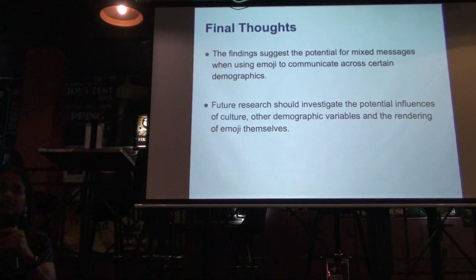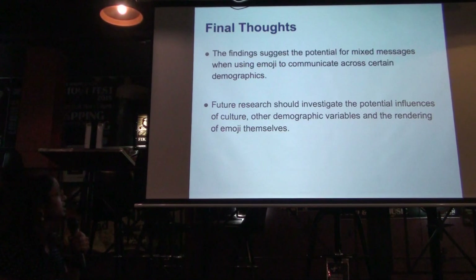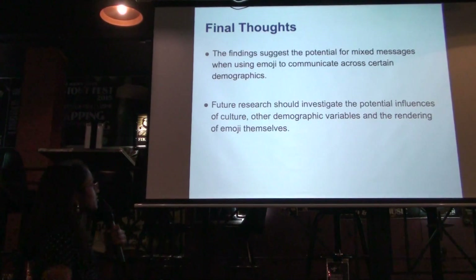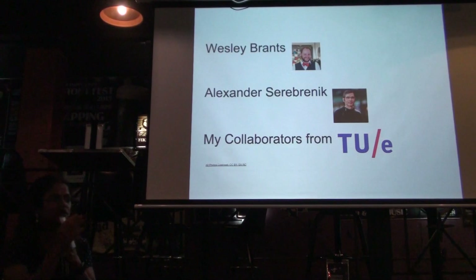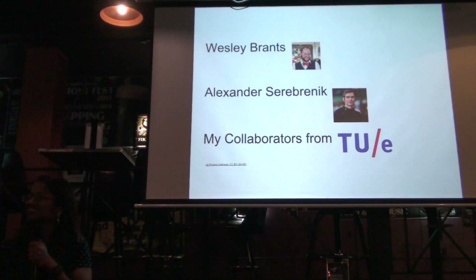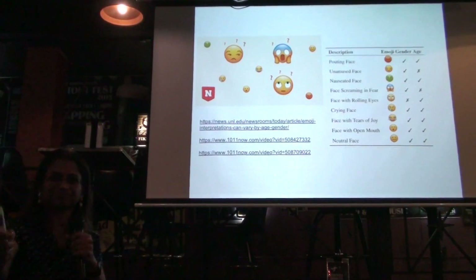Final thoughts: we need to be aware that when we communicate using emoji, people might not correctly understand what we actually mean, especially across demographics. This is just the first study — you might need to understand how other factors affect it, like demographics and culture. People in China use emoji very differently than people in the US or other countries. You cannot do research in a vacuum — I love collaborating with people both in the US and internationally. It makes the research much more interesting. And with that, I will take questions — fire away.